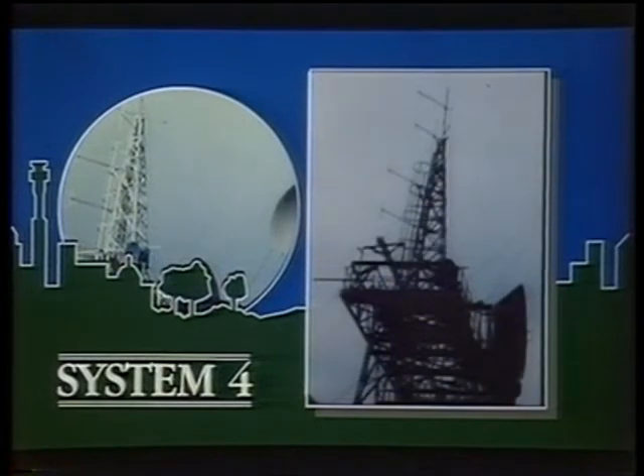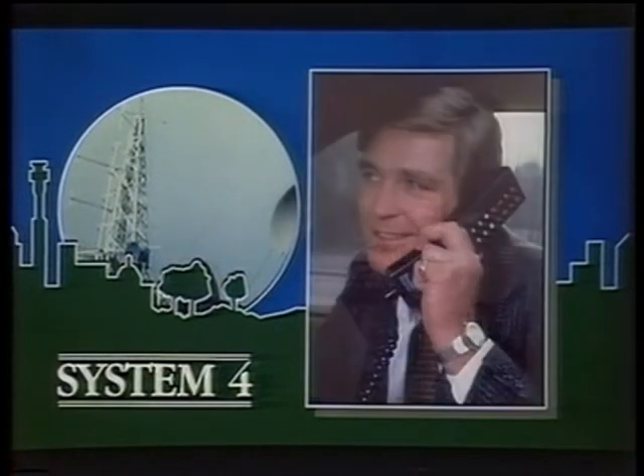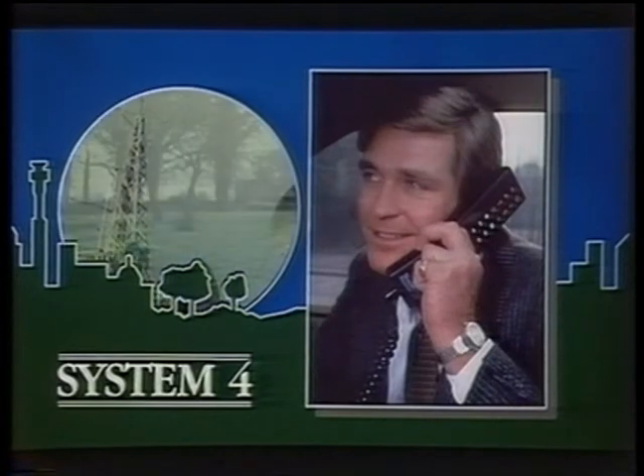This is invaluable for a vet, for instance, or for a salesman calling on customers in remote places.